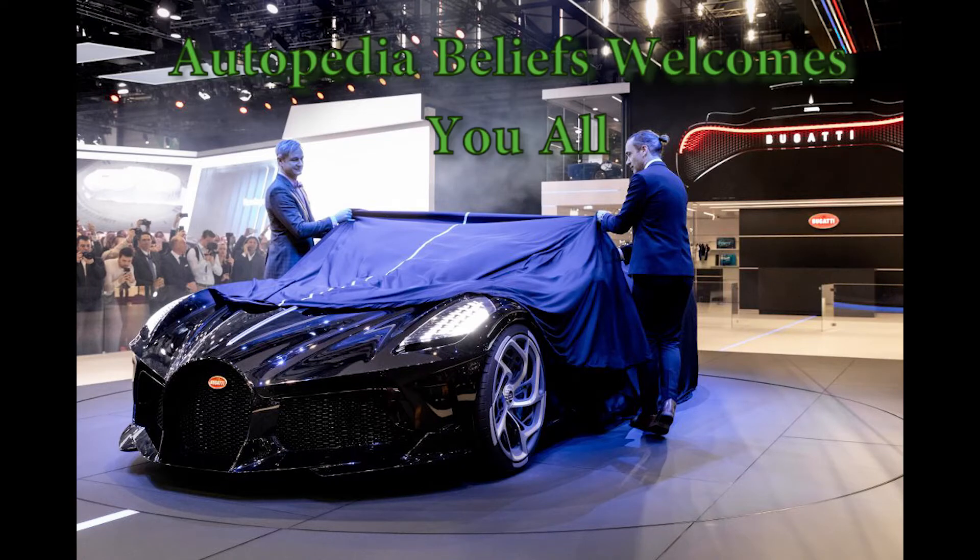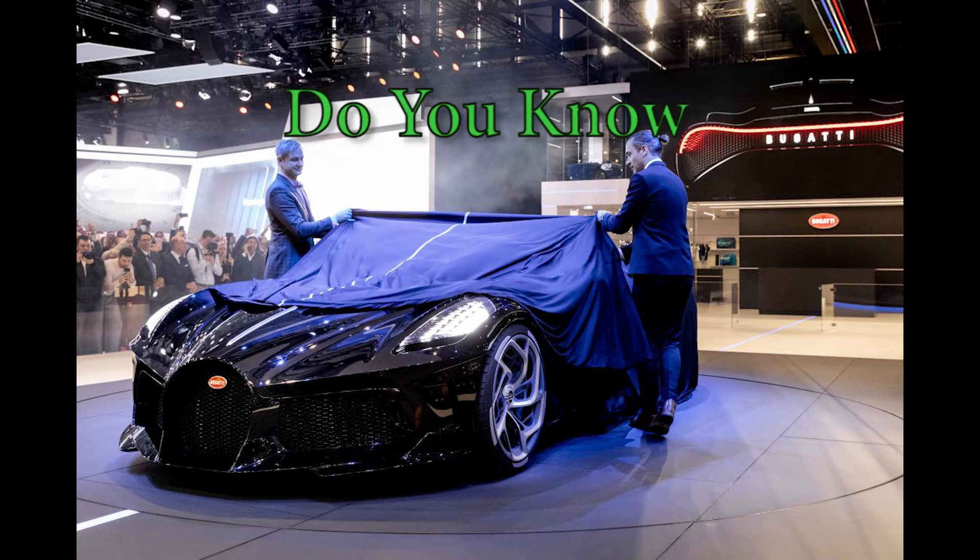Greetings to everyone. Autopedia Believes mein aap sabhi ka swagat hai. Aaj se hum shuru karne ja rahe hain do minute ka informative video jo ki daily Autopedia Believes YouTube channel per upload hoga. Series ka naam hoga 'Do You Know'.